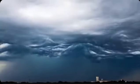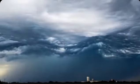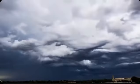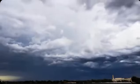Asperitas undulatus — often seen in Canadian skies, they almost look like you're viewing waves from underneath the water surface. There's still a lot to learn about these. They likely form in sinking, moisture-laden air with shear winds.